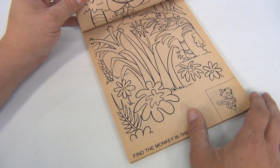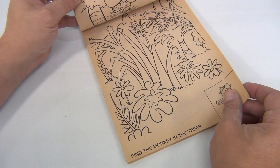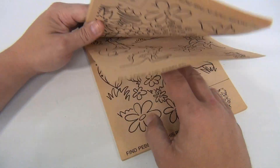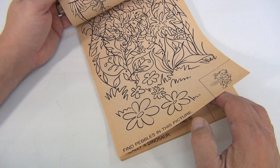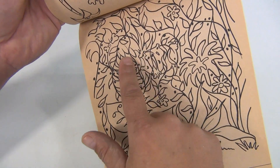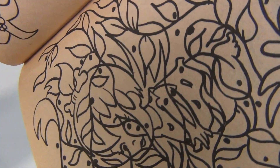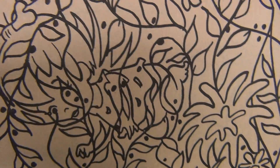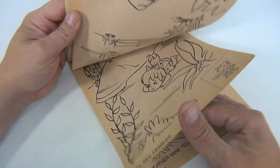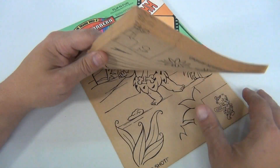There's a find-the-character activity — find a monkey in the trees. Now we're on the hunt to find Pebbles in this picture. Where is Pebbles? She's right there — you can kind of see her in there, probably not easily. All original, unused Pebbles and Bam Bam coloring book — pretty cool.